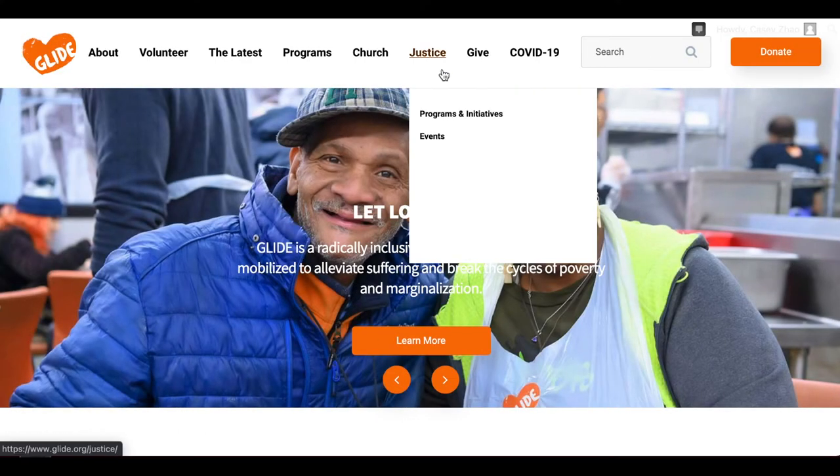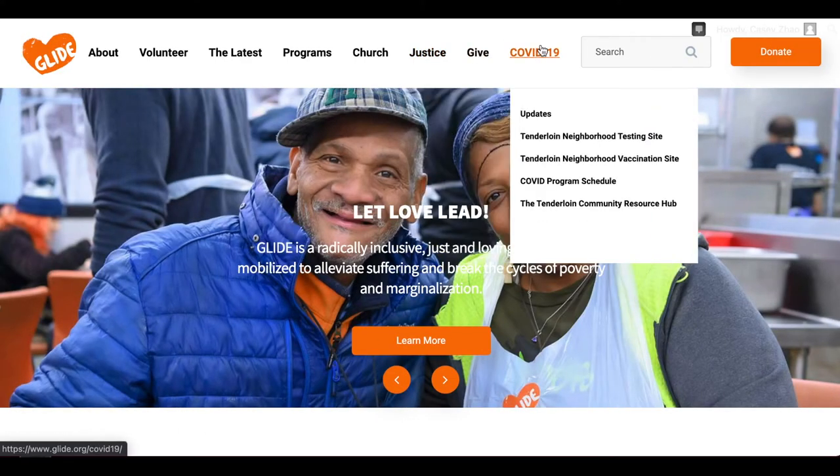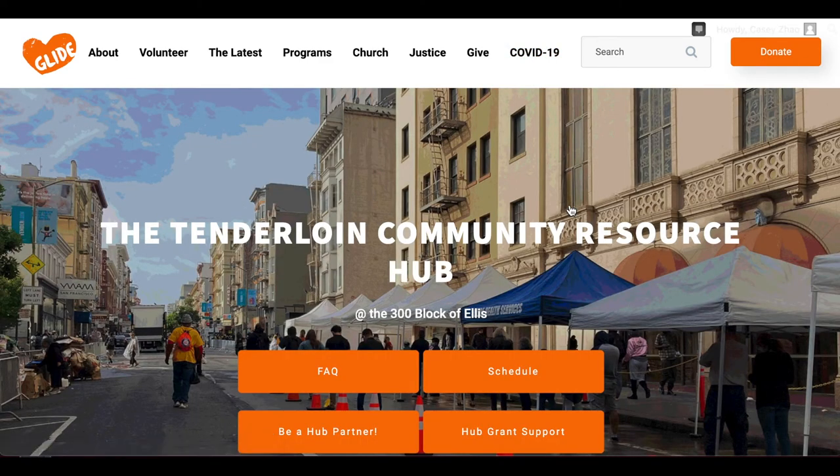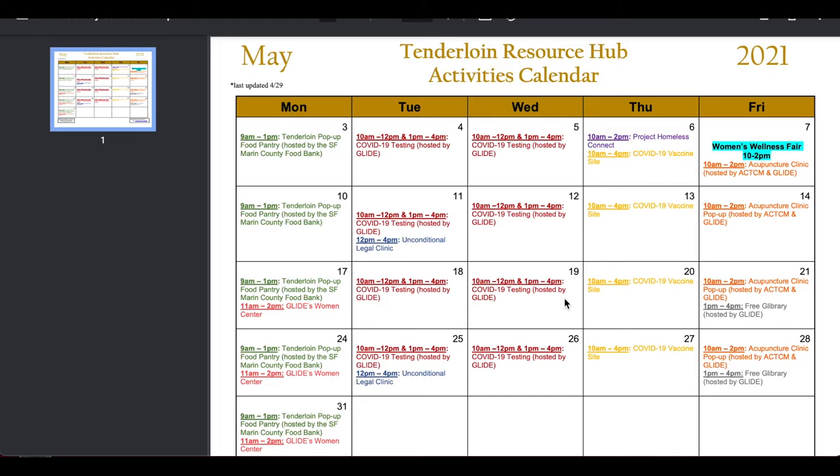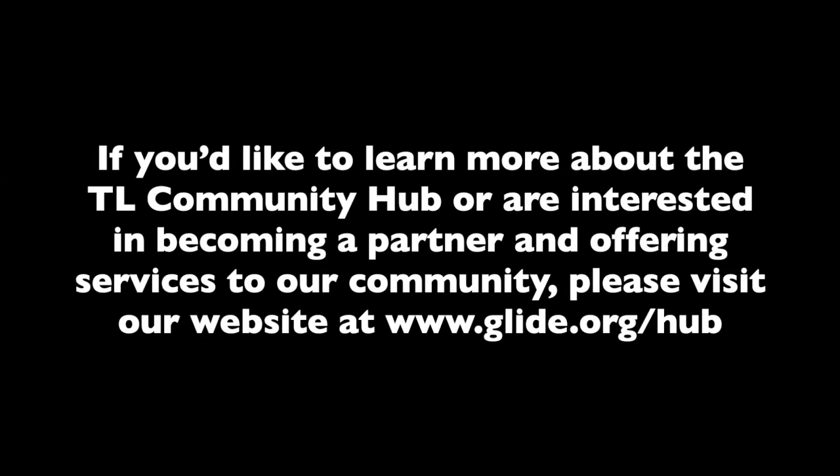To access our TL Hub schedule, visit GLIDE.org, look under our COVID-19 tab, and click on Tenderloin Community Resource Hub. That will take you to our page where you press on schedule, and that button will directly take you to our monthly schedule. I'll see you soon. Thank you.